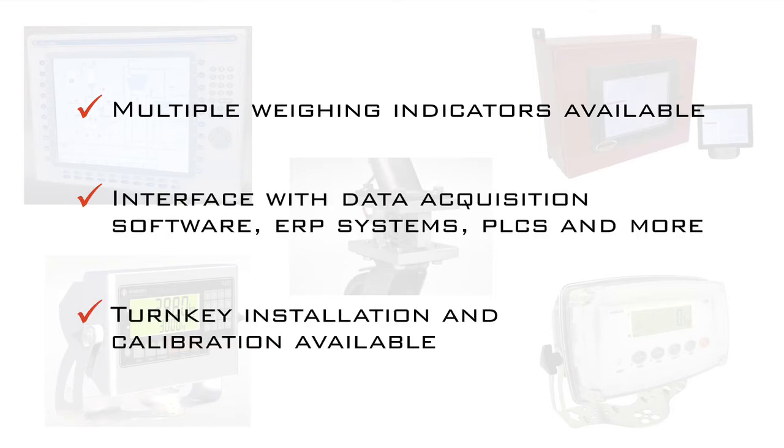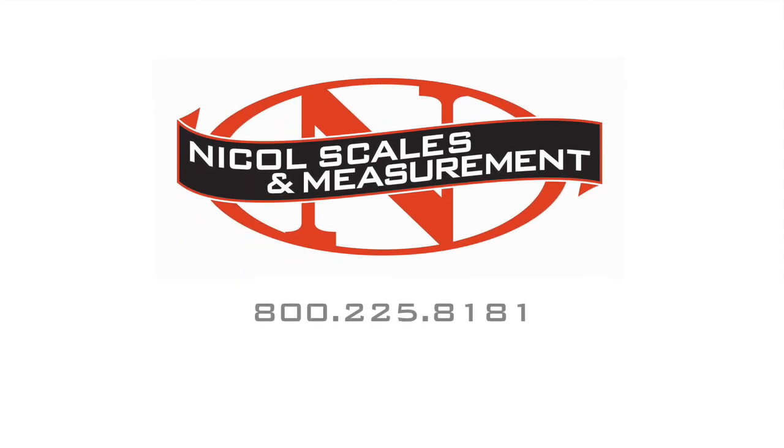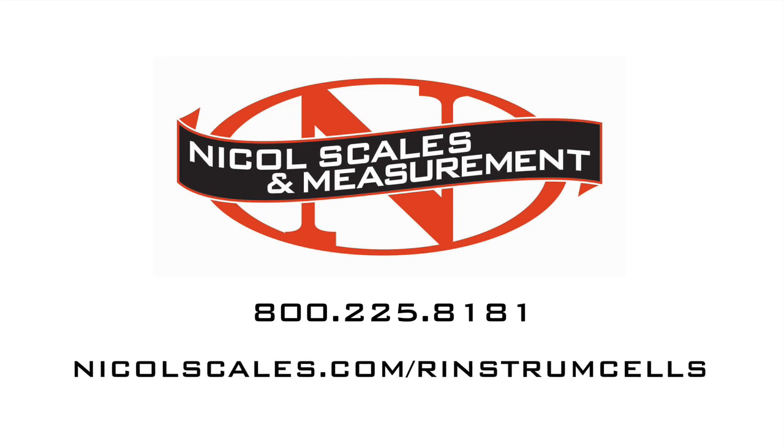Let us design, install, and provide ISO 17025 calibration for your unique weighing application. Nichols Scales & Measurement has been providing full service and support before, during, and after every sale since 1931. Please contact us to discuss your application and to learn more about this exciting new technology.